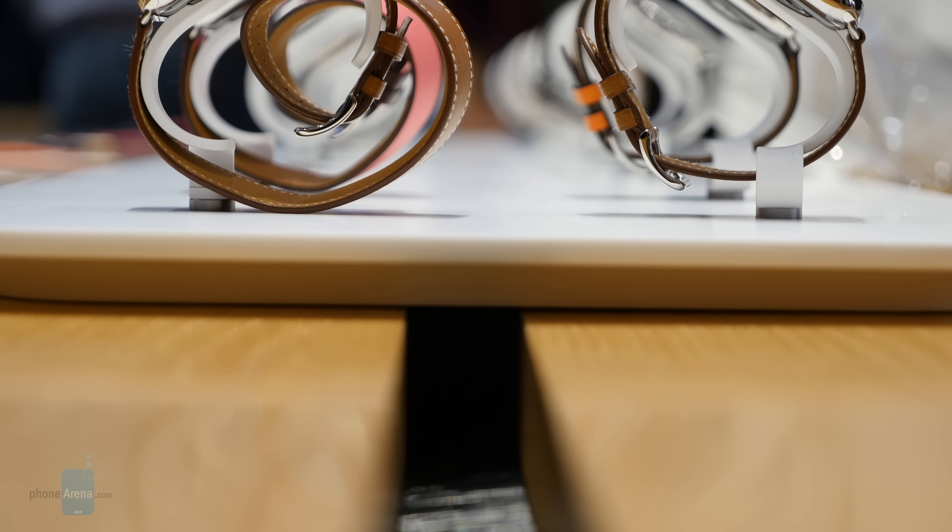And that is it for a quick hands-on look here with the Apple Watch Series 4. If you guys want to learn more about it, you can check out our website, Phonerina.com. This is John V, signing off.